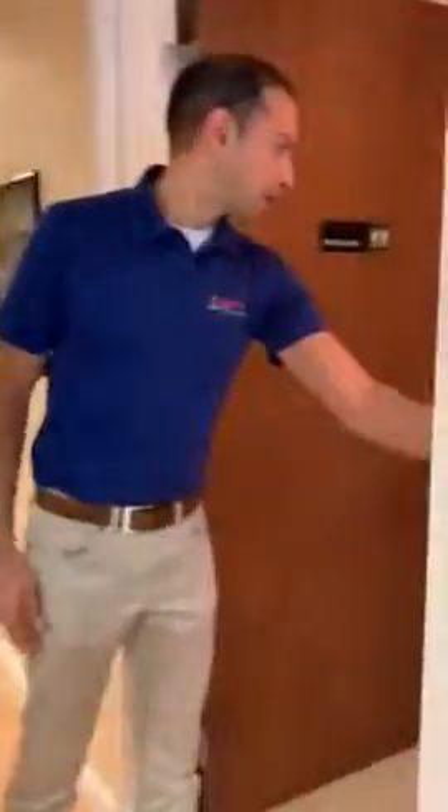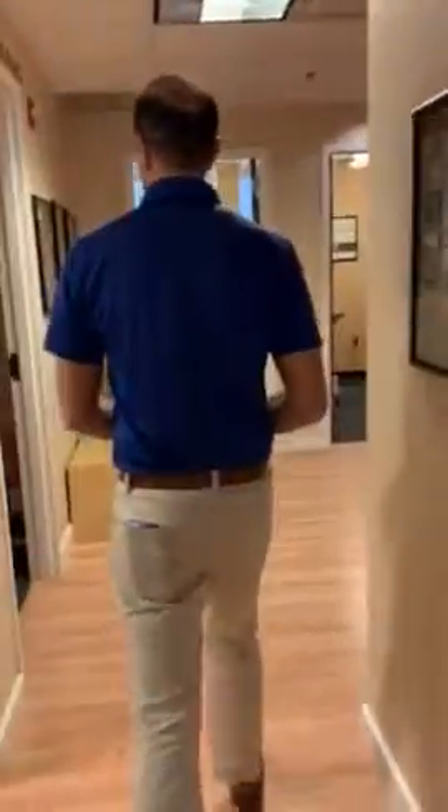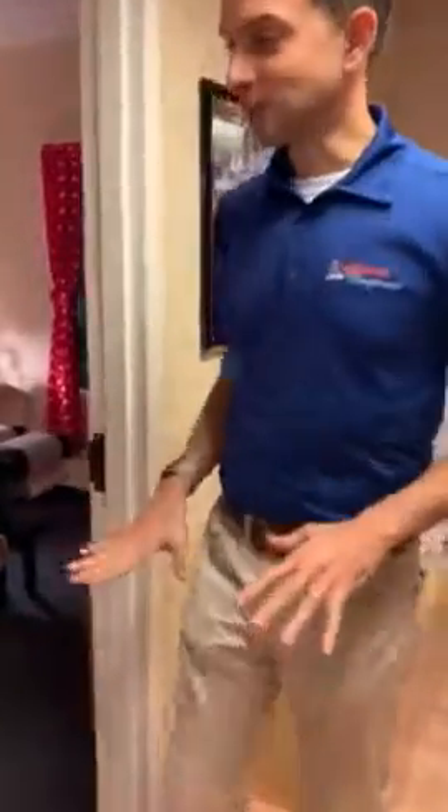If you look over here in the restroom, we've got our change table, and again this is just stuff that Generations has taught me — how to make a practice different and stand out from other regular practices. And here's our kids room: pediatric adjusting in a room designated just for them.